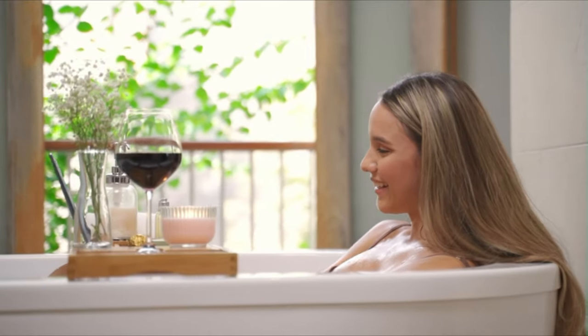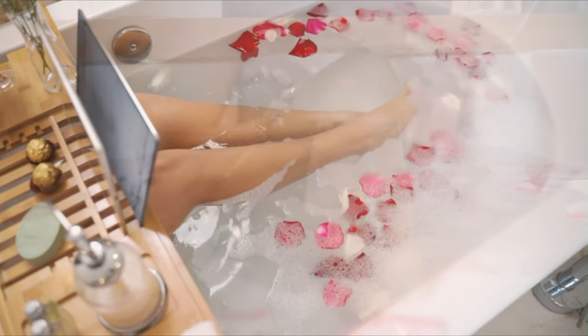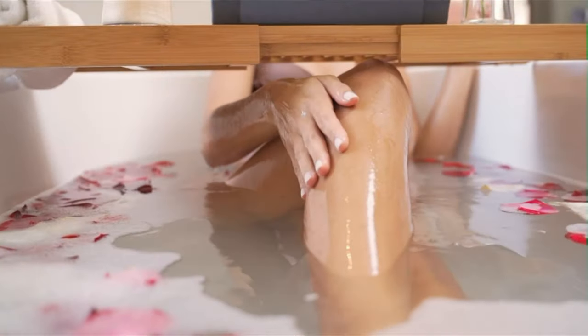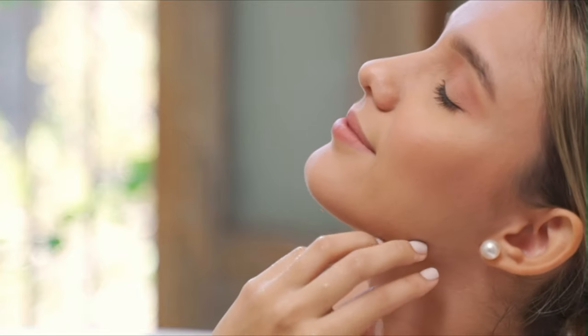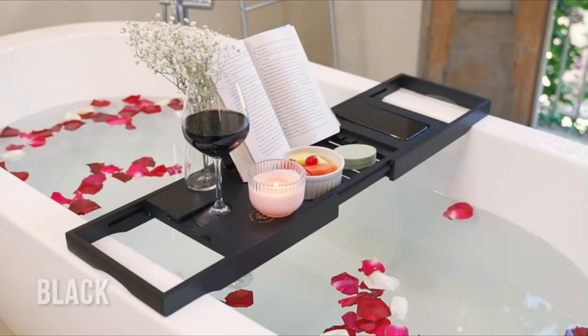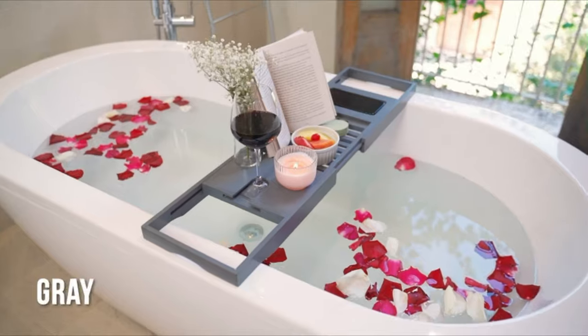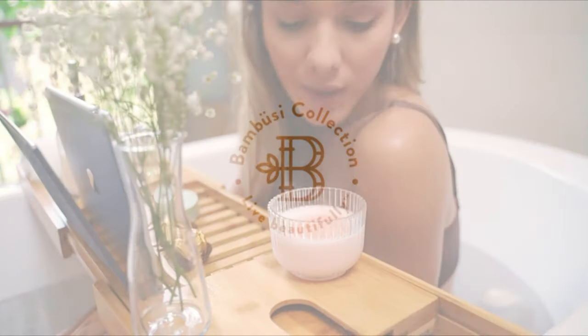Give the bamboo bath caddy as a gift for Christmas, housewarmings, weddings, or birthdays. The bath tray adds pizzazz to your bathroom decor and enables luxurious soaks with candles, snacks, drinks, salts, and movies comfortably on hand. If for any reason Bamboozy's tub caddy fails to live up to your expectations, feel free to call or email, and they will be happy to send a free replacement or a full refund promptly.